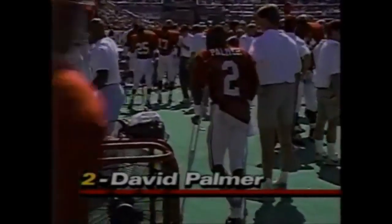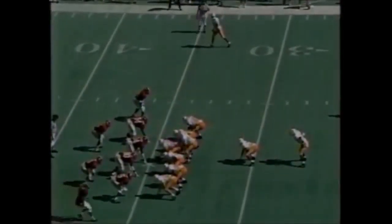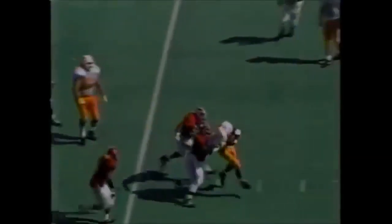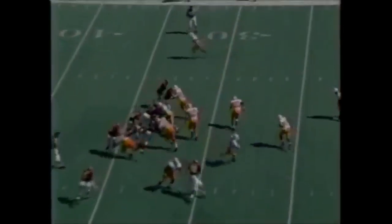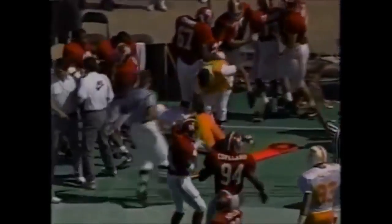David Palmer now on crutches with a severely sprained ankle, always in the backfield with Aaron Hayden. The deep man. And Alabama's eating him up. Trying to go outside, he got a block on the corner and it works pretty well for Hayden.